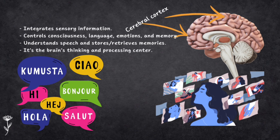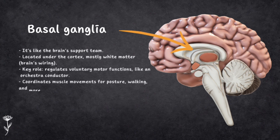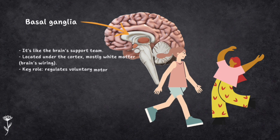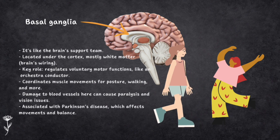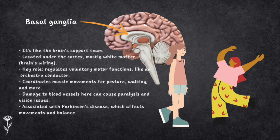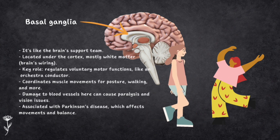The Basal Ganglia is like a support team for your cerebral cortex. Located under the cerebral cortex, it's mostly made up of white matter — the wiring of the brain. It helps regulate voluntary motor functions, like the conductor of an orchestra, coordinating muscle contractions needed for posture, walking and other movements. If something goes wrong here, like damage to blood vessels, it can cause issues like partial paralysis or vision problems. Parkinson's disease occurs when certain neurons in the midbrain that send signals to the Basal Ganglia start to degenerate, leading to symptoms like weakness, tremors, poor balance, rigid limbs and difficulty starting movements.